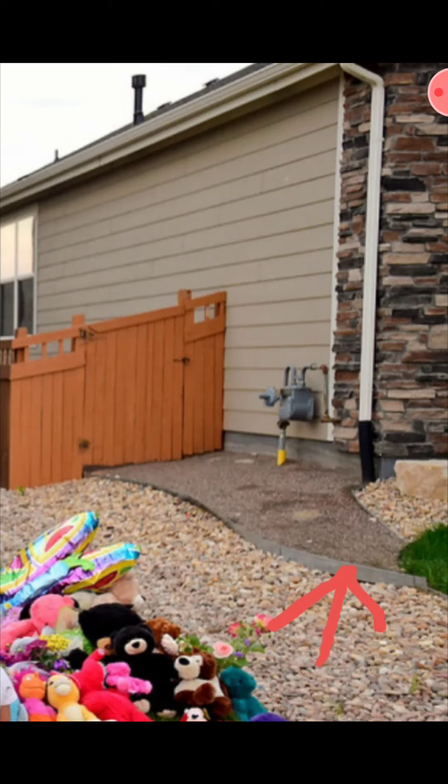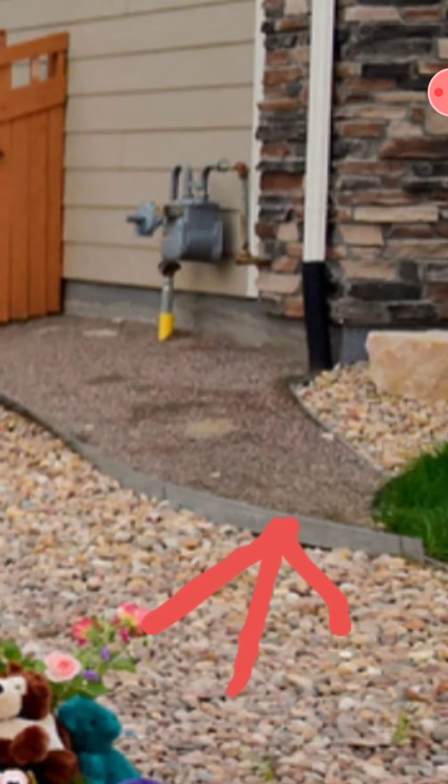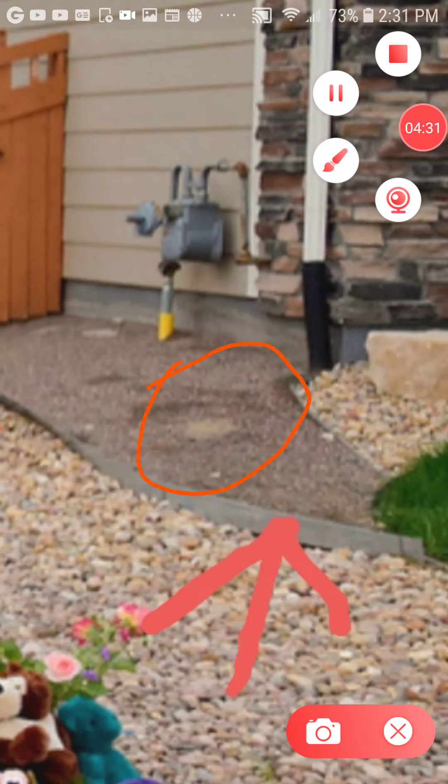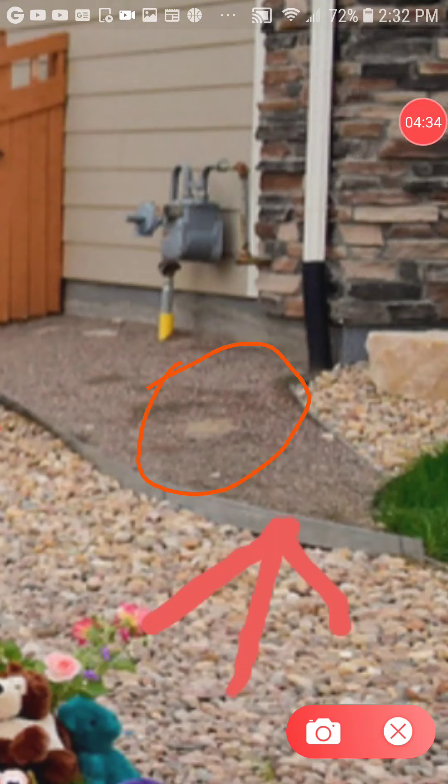This photo is from a few days later. You can see people were leaving stuffed animals in memorial of the girls and Shanann. But if you look at the red arrow, there's the plastic edging I was telling you about. This area here is where they're saying there were tire tracks, but it looks like an indention — and this actually looks like sand or dirt instead of rocks at this point.